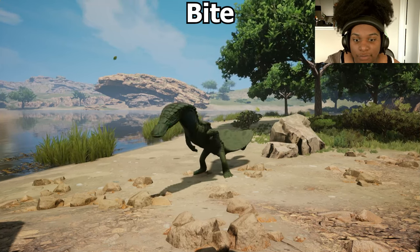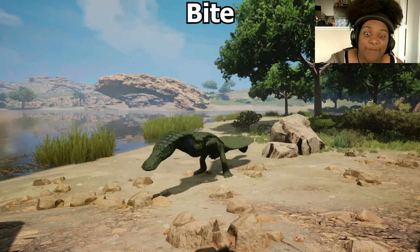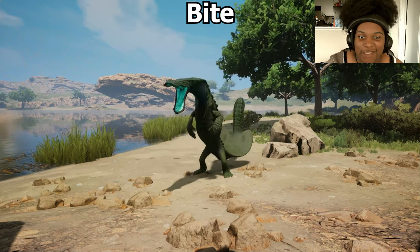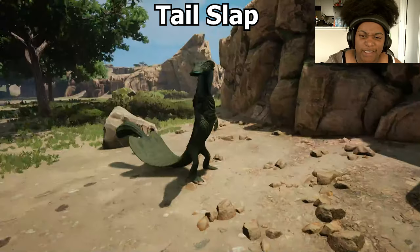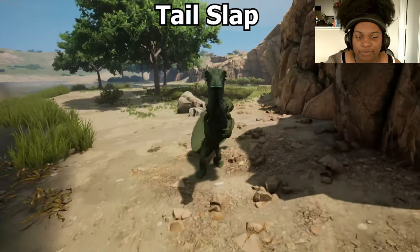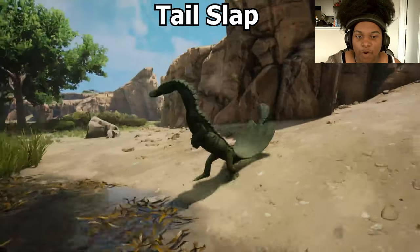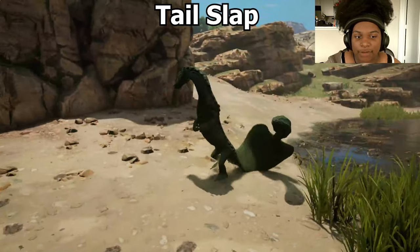First we have Bite — it's a pretty quick snappy thing. Considering it does high damage, the cooldown on this is insane. Then we have Tail Slap — it is a side-to-side tail slap. I thought it would be more of an up-down tail slap. It's not terrible but it's okay.